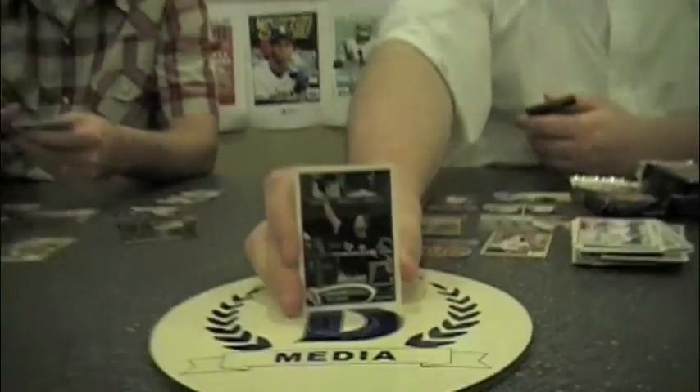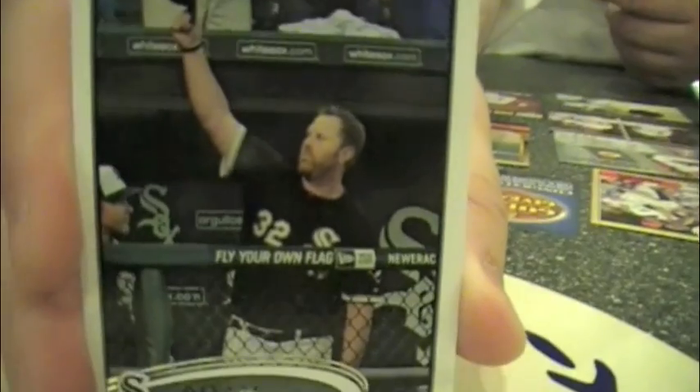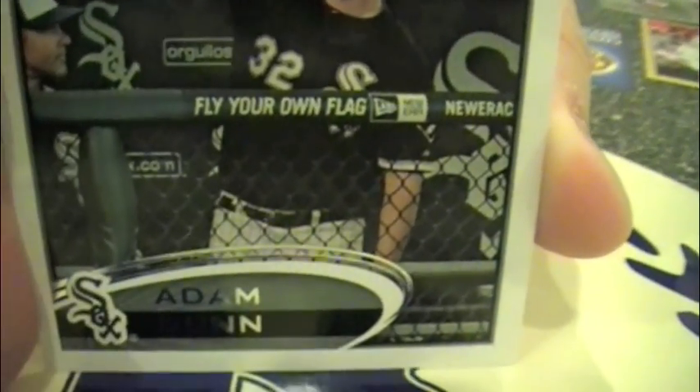Adam Dunn was on my fantasy team last year. Last year his average was .159 over 122 games, his home runs were 11 — 11 homers in what has to be the worst year of his career ever. And yet somehow they found a photo of him tipping his hat to the crowd. He's still known as a home run hitter.